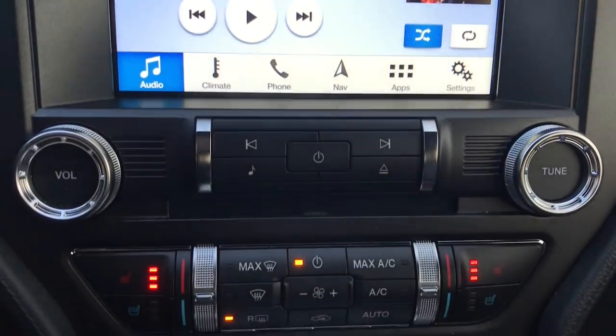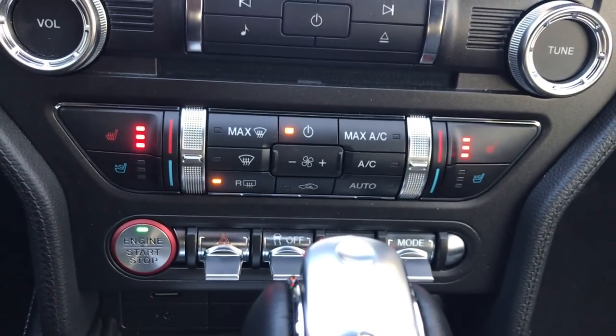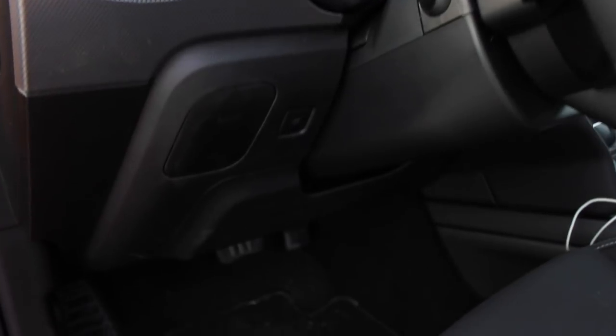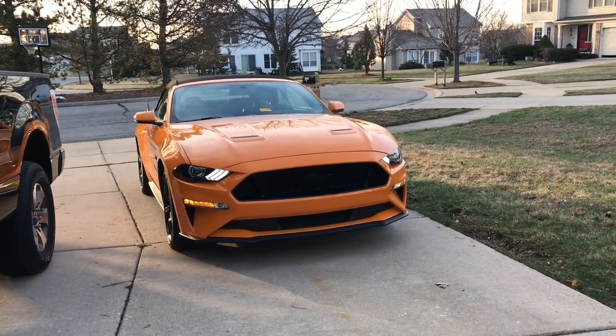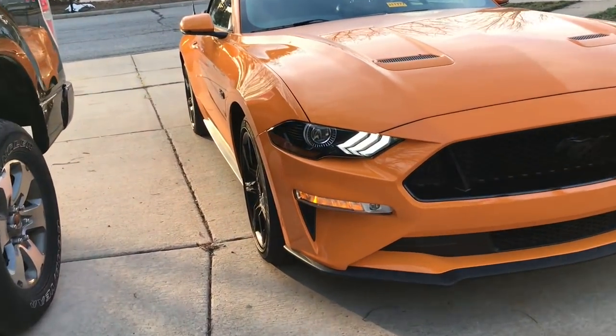This Mustang would be an awesome all-purpose vehicle if you live in a warm climate, and it could be a perfect weekend car for anyone. If it was me and I did have $53,000 to spend on a Mustang, I'd still go for the manual — but even with the slightly diminished looks, I think I'd be tempted by the convertible. Thanks for watching everybody. Make sure you hit that subscribe button and like the video if you liked it, and I'll see you guys in the next one.